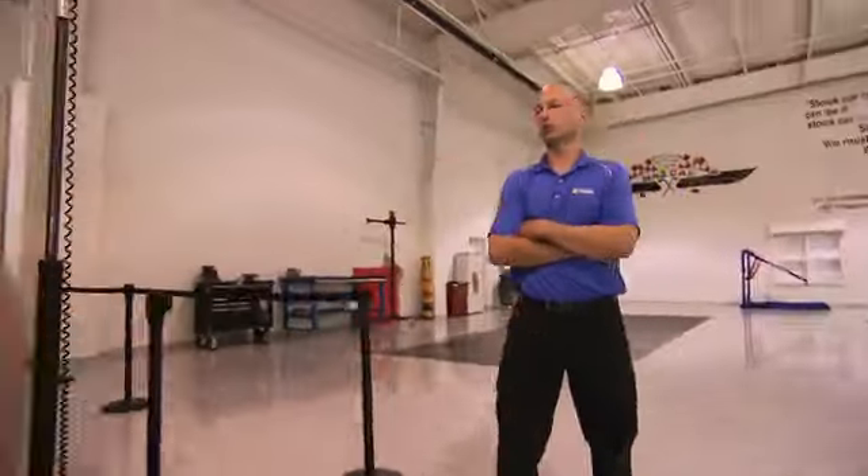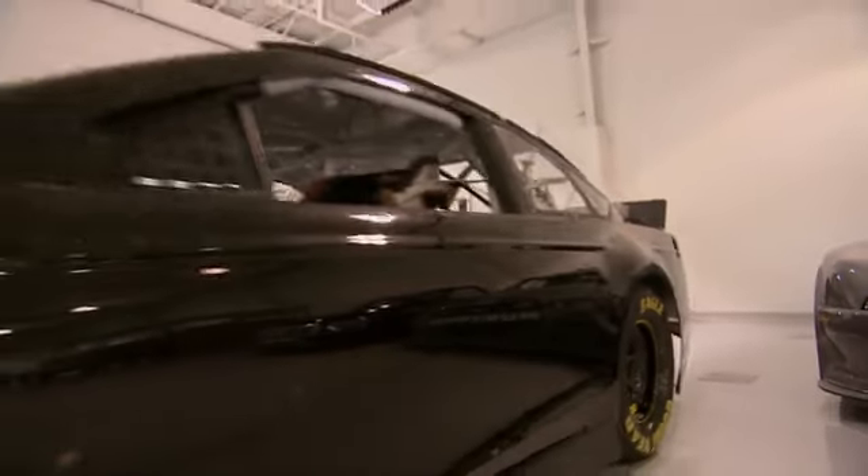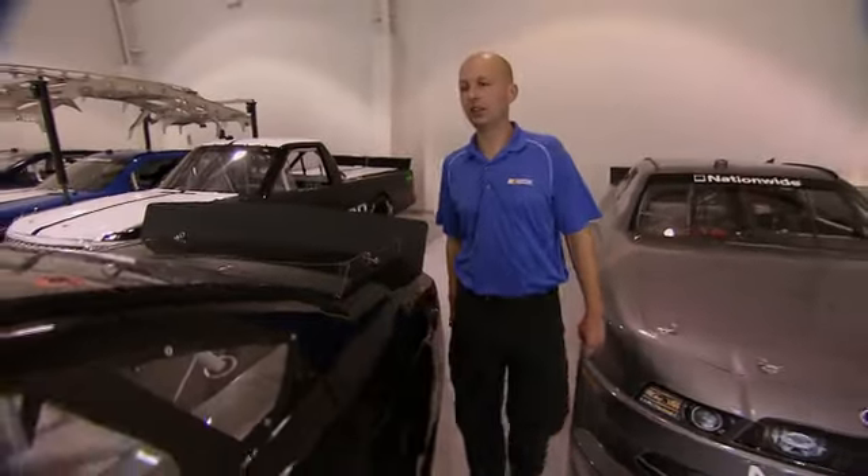My name is Daniel Honeycutt, and I'm an engineer with NASCAR. Here at the Research Center, we look at anything we can do to improve safety, competition on the track, and to improve cost.